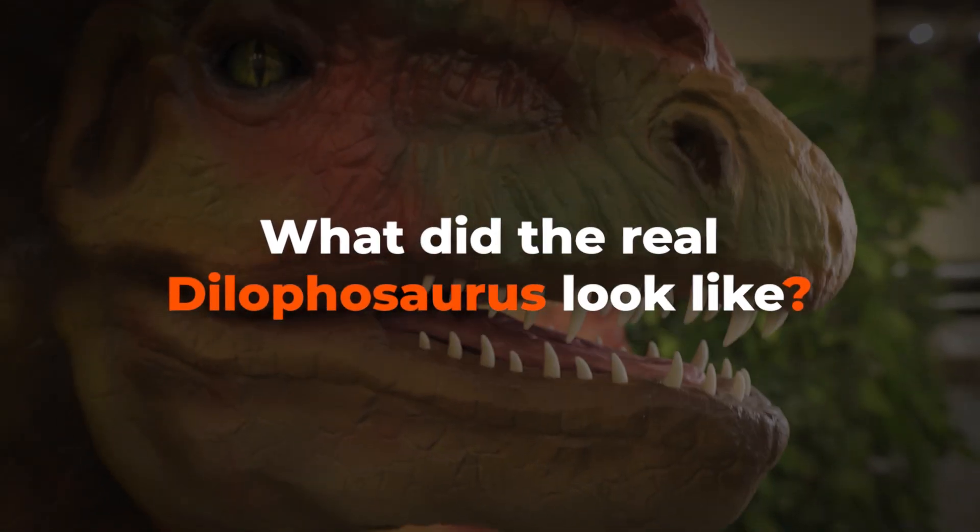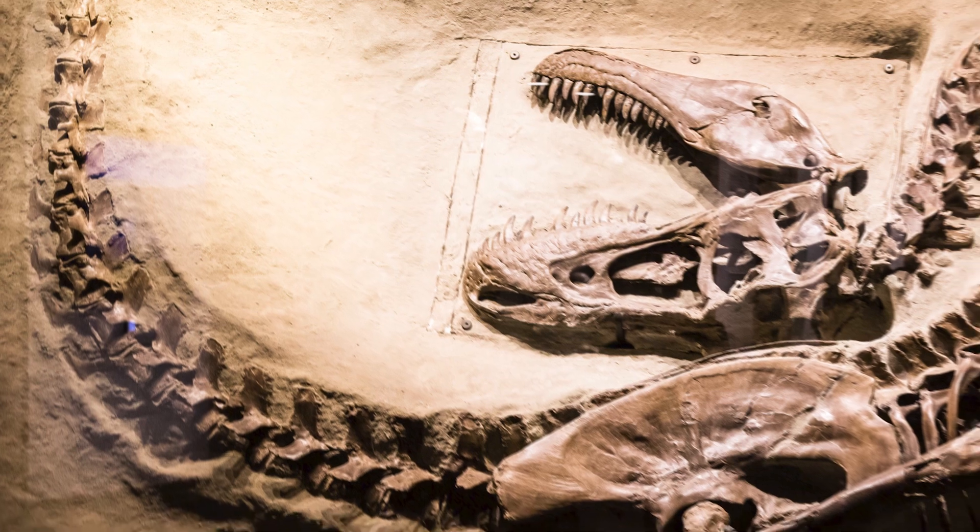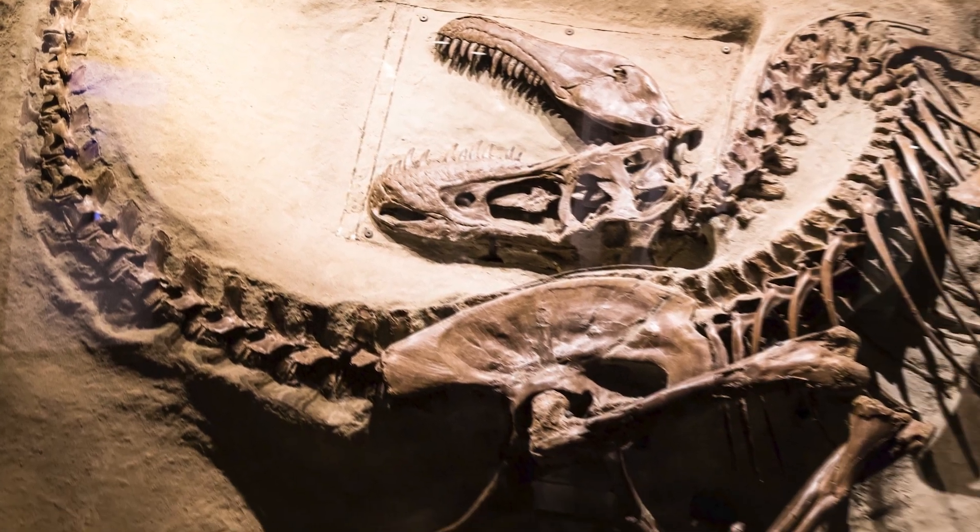The success of Jurassic Park created a new wave of fascination with dinosaurs. Scientists not only conducted new excavations, but also began to use the latest advances in technology to reconstruct the appearance of extinct animals. And Dilophosaurus wasn't left untouched.